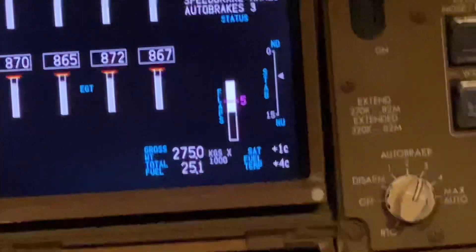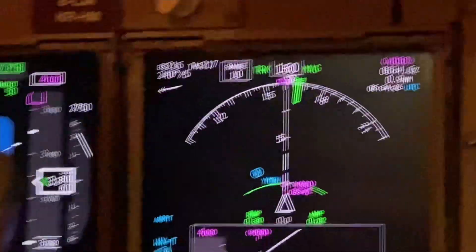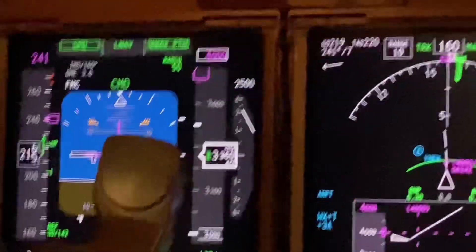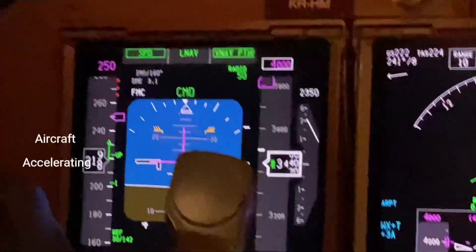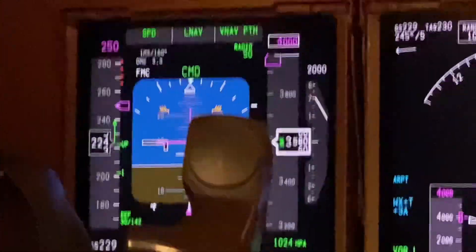That's five, speed check. Speed check — one to go. Check. Flaps up, speed check.